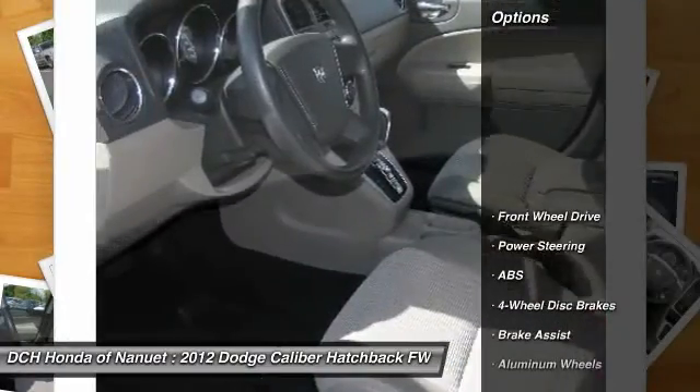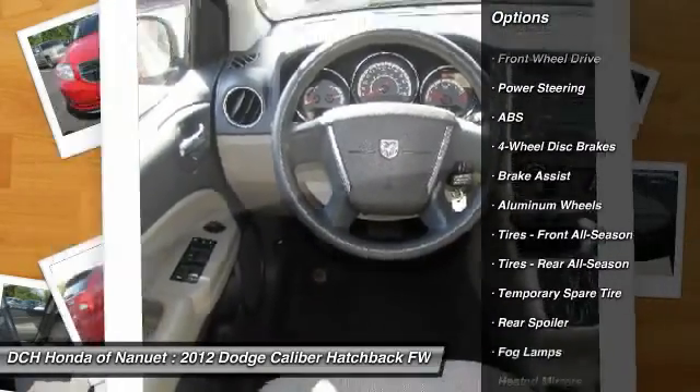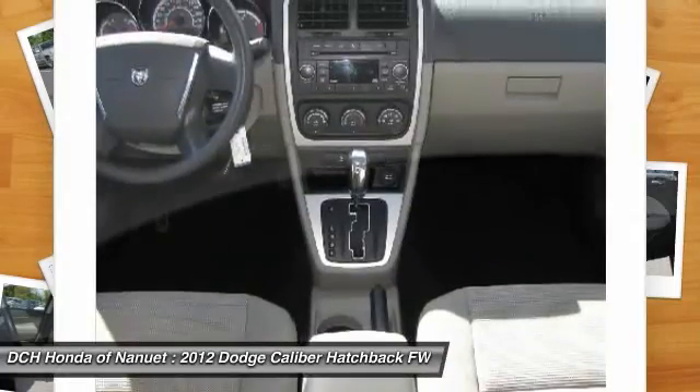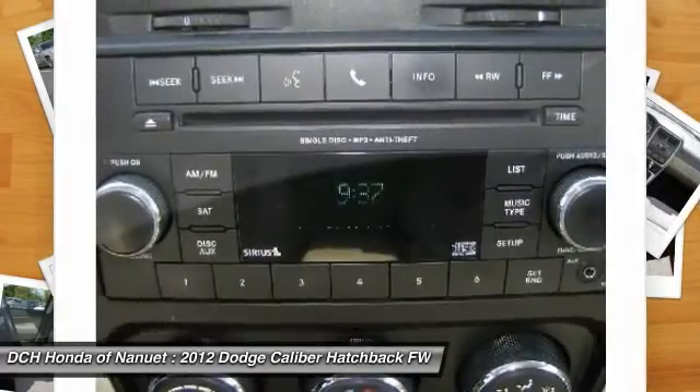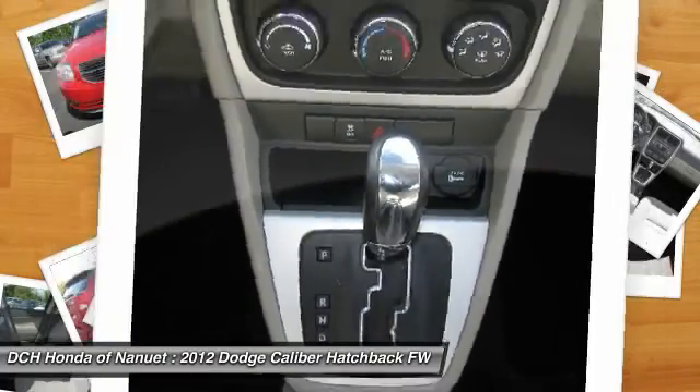Here are some of this vehicle's great options: traction control, keyless entry, stability control, anti-lock braking system, power steering, adjustable steering wheel, driver airbag, four-wheel disc brakes, aluminum wheels, cruise control.